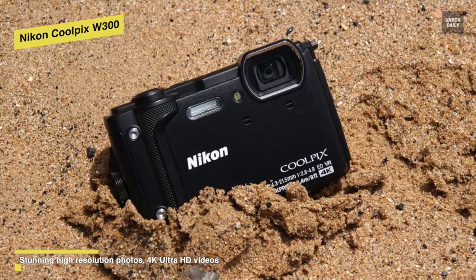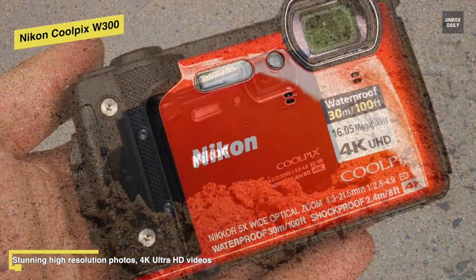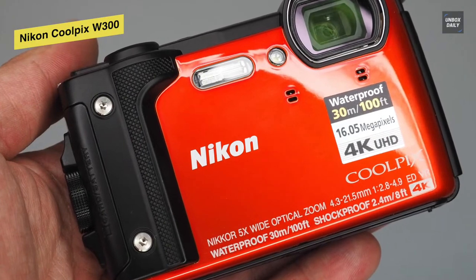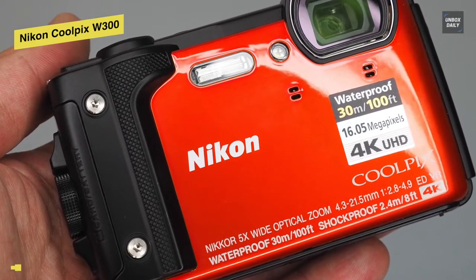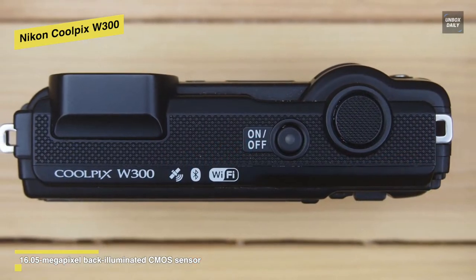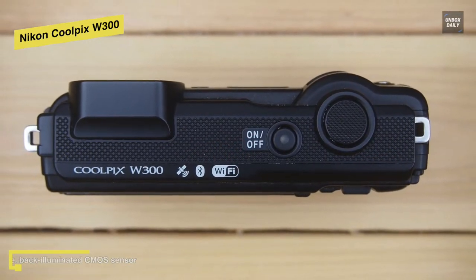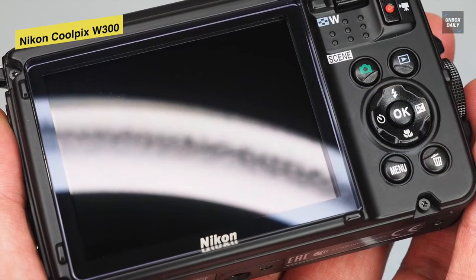Video shooters will also welcome the addition of 4K video to the W300's toolkit, and the generous shockproof rating of 2.4 meters means it's extra protected against bumps and knocks. While the lack of raw support is a pity, if you're happy to stick with JPEGs, you'll find it to be a superb all-rounder for fearless underwater adventures.